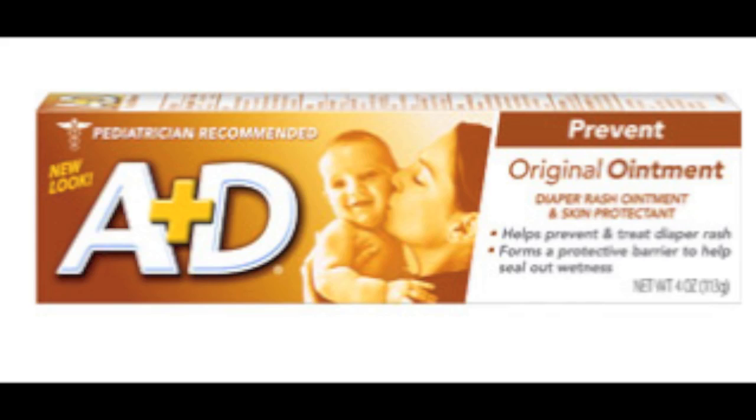As far as diaper ointments go, I used A&D Ointment. There's a prevent and a treat version — one treats when you already have a rash, and one kind of waterproofs their butt a little bit and makes it less likely to rash. It looks just like Vaseline; it is majority petroleum jelly. A&D really worked well for Ava — she never got any diaper rashes in her 18 months of diapering. It's really nice to have around especially if they ever have diarrhea; it's really good to protect and waterproof that area and make it less prone to rashing.